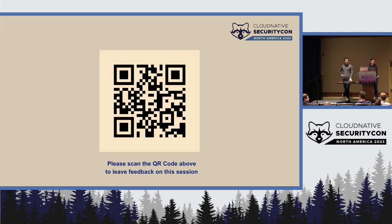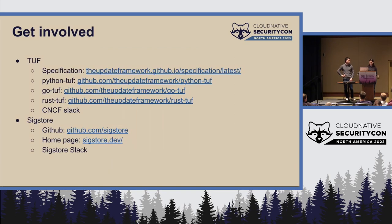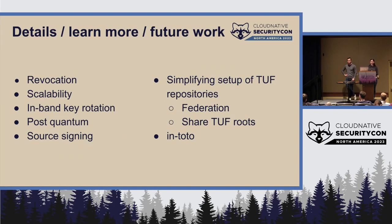Q: Can you talk about the use case for modifying or deleting records from the transparency log? A: There are a couple of reasons — some have to do with privacy concerns, and others involve marking entries for packages with known vulnerabilities to make clear that a future entry is the one you want to be using rather than a compromised or outdated one.